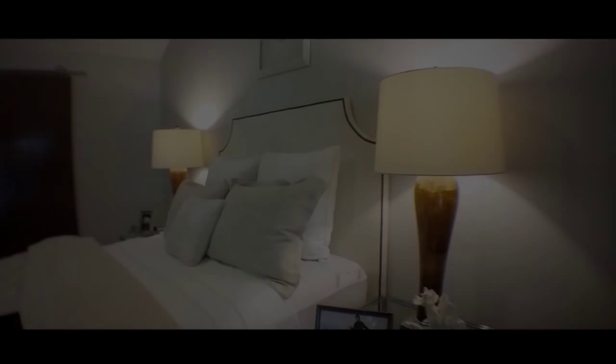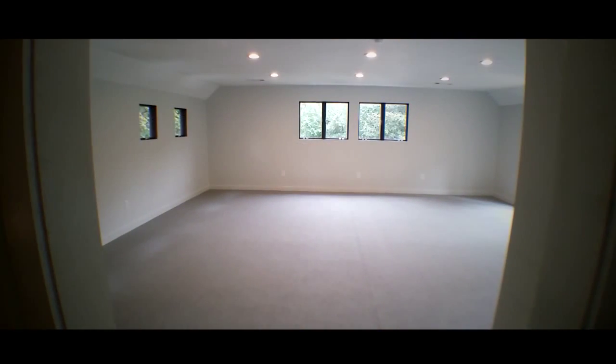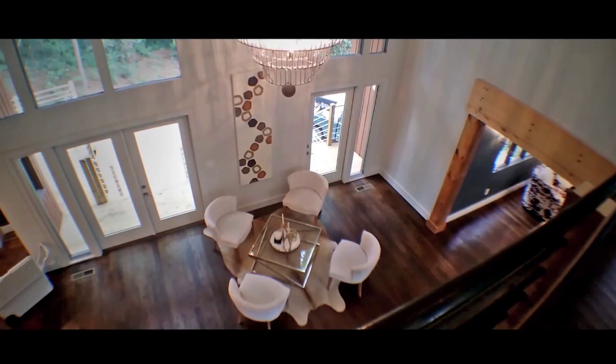The great thing about this house is that no matter what your family looks like, you have enough room for everybody to have their own space and yet for everyone to come together as well. Whatever you're looking for, I think the house can accommodate.